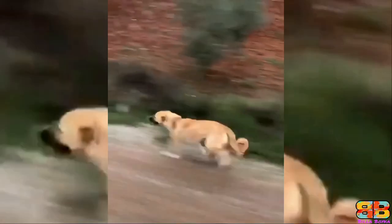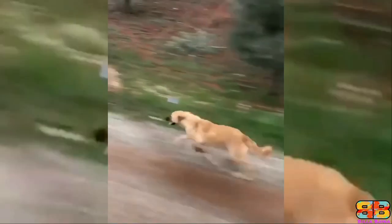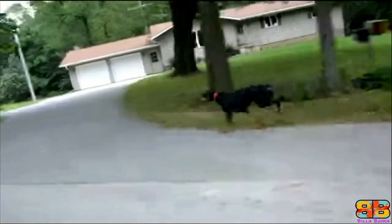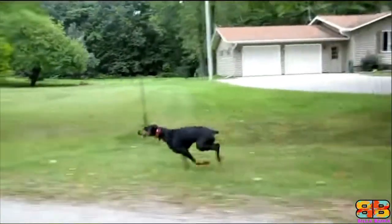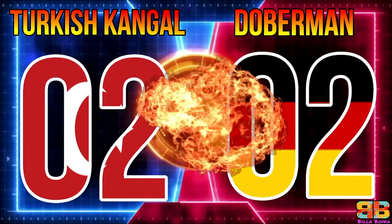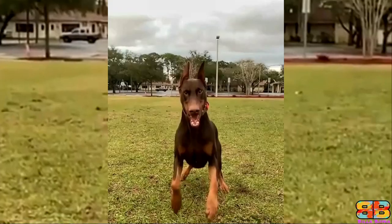Fastest 100 meters dash: the fastest 100 meters dash for a Kangal is 25.84 miles per hour, while that of a Doberman is 31.18 miles per hour. So one point to Doberman. Kangal: 2, Doberman: 2.